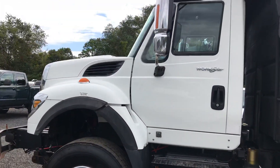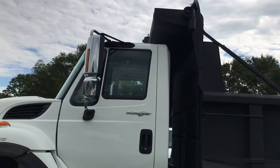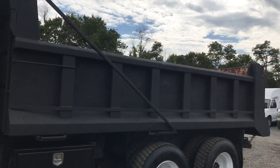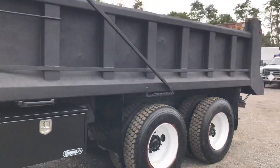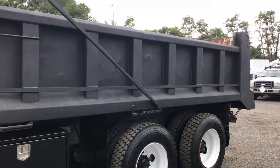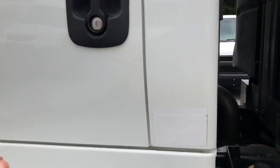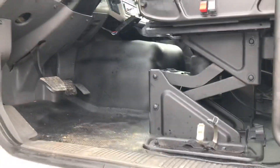It looks awesome, it's very rugged and it's ready to go to work. This truck runs and drives really well. It's a heavy spec truck with a pretty cool body — that body only sits about seven feet tall, so you can load it easily with a skid steer or loader. Very maneuverable. We'll take a look inside the interior — it's in nice shape, no major damage.